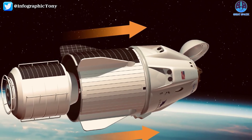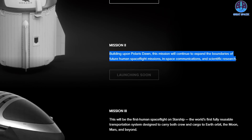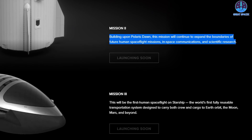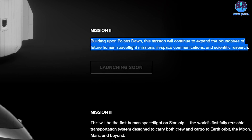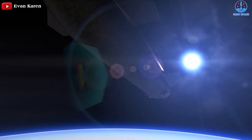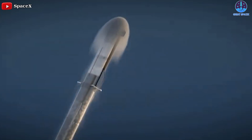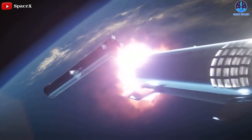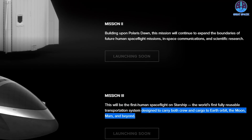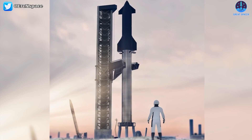Information about Mission 2 is rather limited. The website states that, building upon Polaris Dawn, it will continue to expand the boundaries of human spaceflight in space communications and scientific research. Mission 3 will be the first human spaceflight on Starship — the world's first fully reusable transportation system designed to carry both crew and cargo to Earth orbit, the Moon, Mars, and beyond. No crew has been listed for Mission 2 or Mission 3.